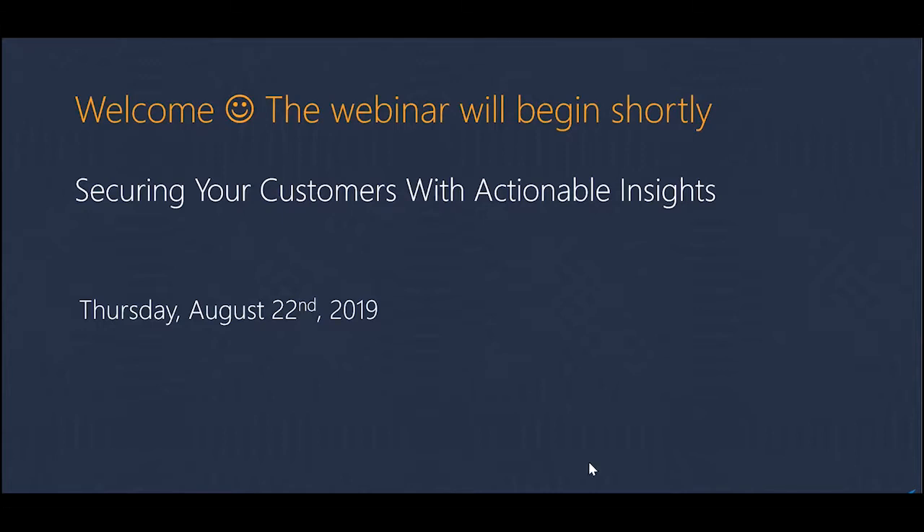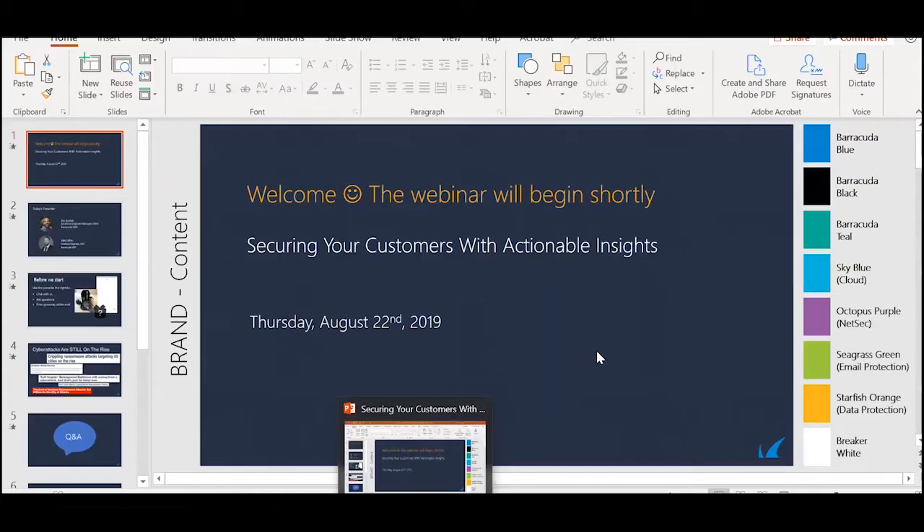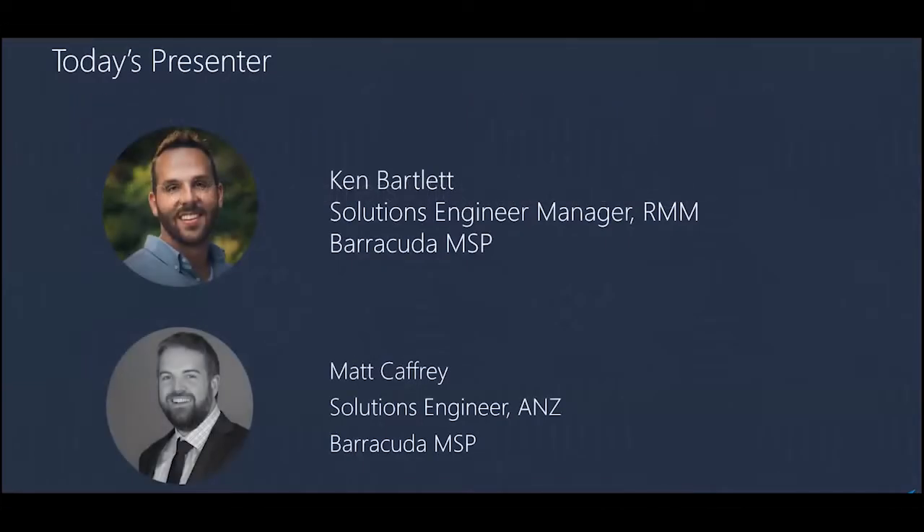I'm Matt Caffrey, based here in Australia. We deliver the entire Barracuda MSP suite to the Australian MSP market and assist with the setup and provisioning of those services — whether it's email security, managed workplace, BBS which is a backup appliance, or managed firewalls.